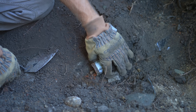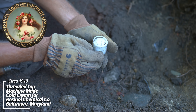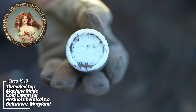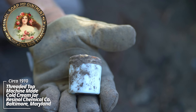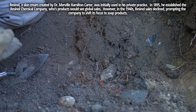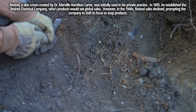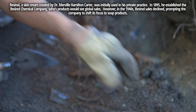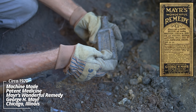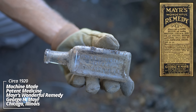Broken mason jar. Another cold cream container - we've got some embossing. Resinol - Baltimore, Maryland. Resinol Chemical Company. I've dug these before - it was a popular product back in the day. It's got a fully machine-made body on it. All this stuff in here. What's this - Mayor's Wonderful Remedy, Chicago, USA. It's early machine made. Never dug one of these. Almost looks like a toiletry style bottle.